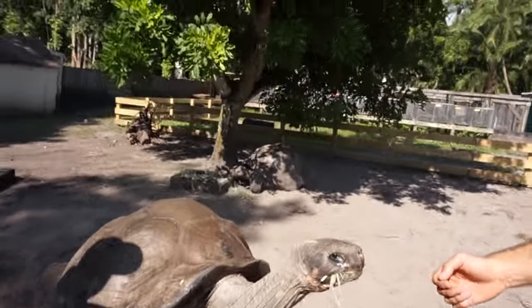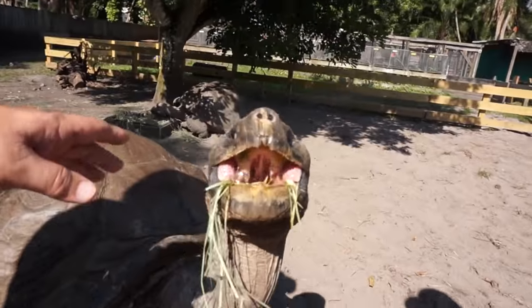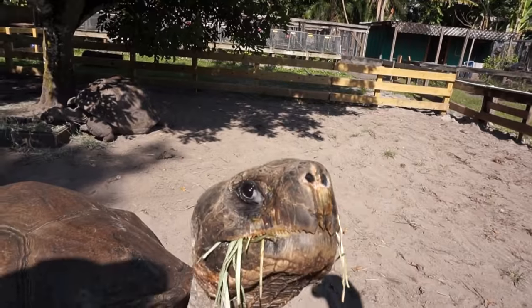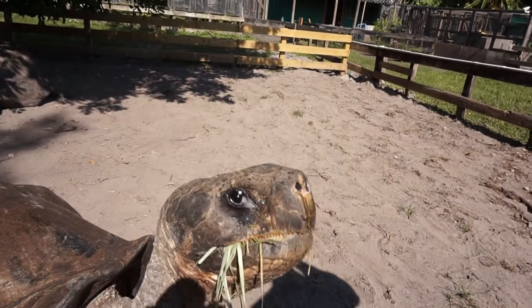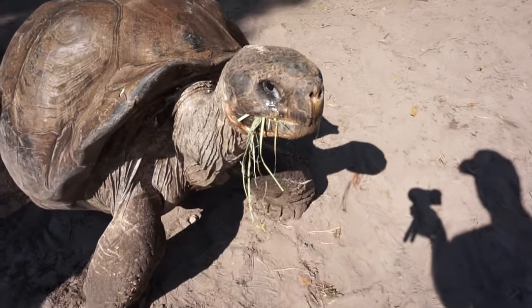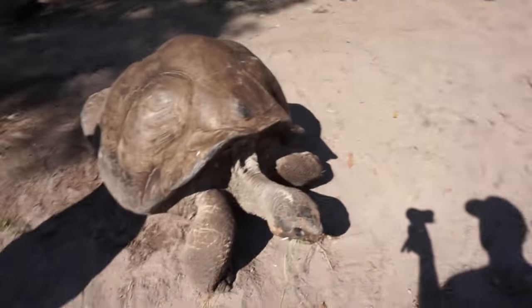One other thing — if you look at the corner of his eyes you'll see this little foaming. For Galapagos tortoises that's completely natural; it doesn't mean a respiratory infection or anything like that. It just helps clear out their eyes and any grit that gets in there. Very cool.